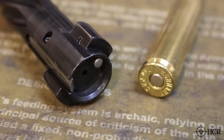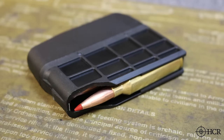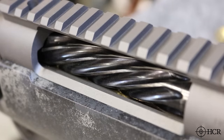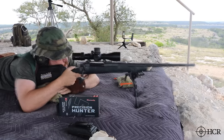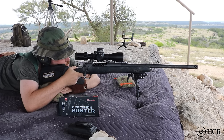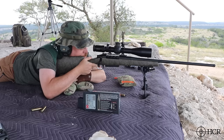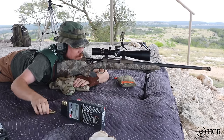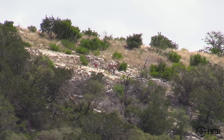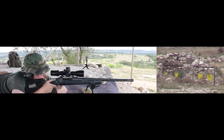The 7mm PRC uses a standard Magnum bolt face and has a standard overall length, so it fits in a standard Magnum length magazine box. This means we can easily re-barrel existing bolt action rifles in most Magnum calibers to the new 7 PRC. Recoil falls between a .30-06 and a .300 Win Mag and is very manageable without muzzle brakes or suppressors. We're going to show you actual range testing results for the 7mm PRC using rifles with 24-inch, 22-inch, and 20-inch barrel lengths, testing velocity, energy, and drop for all three barrel lengths at each distance.